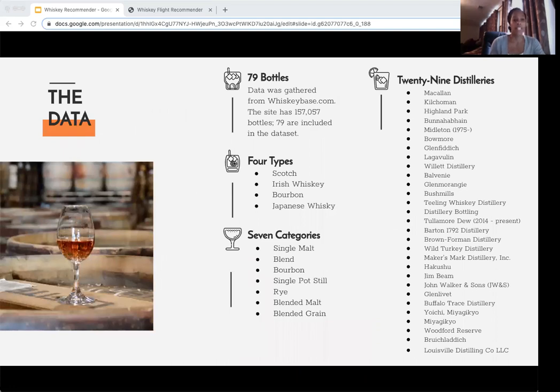So, the data. How did I build my data set for this recommender? I gathered the data through web scraping from a website called whiskeybase.com, which has roughly 157,000 bottles. I chose this site because I was able to gather user ratings for each bottle of whiskey. I focused on popular bottles, popular whiskey distilleries, and bottles that were in their core range — meaning rare and limited bottles were not included.